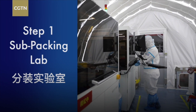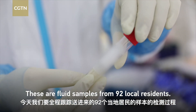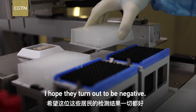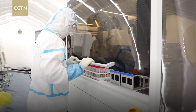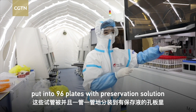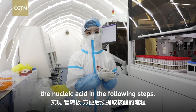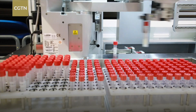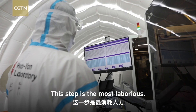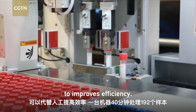The first lab is for subpacking. These are fluid samples from 92 local residents. I followed the whole process until we get a final result — I hope they turn out to be negative. The swab samples are unpacked and then put into 92 tubes with preservation solutions in order to extract the nucleic acid in the following steps.